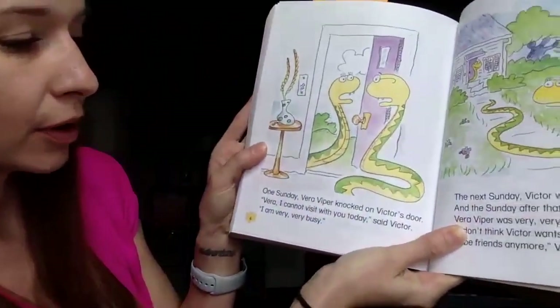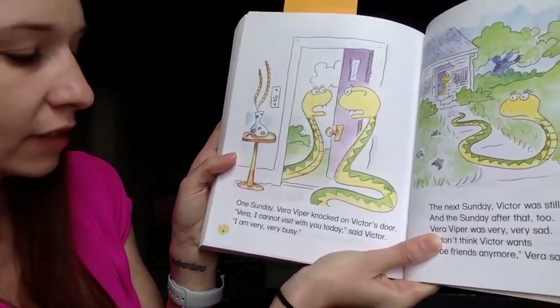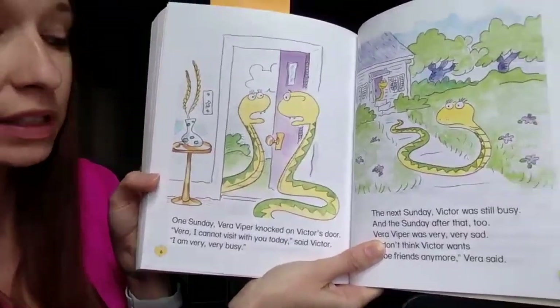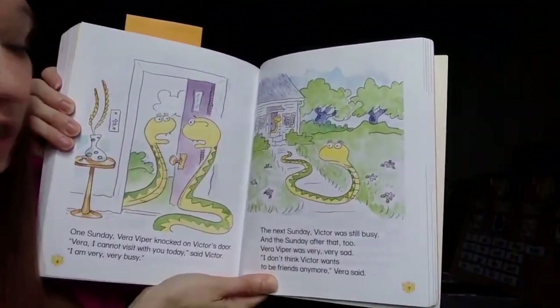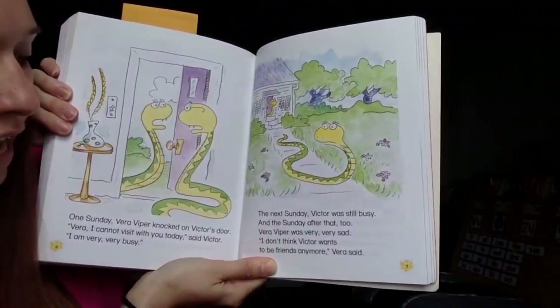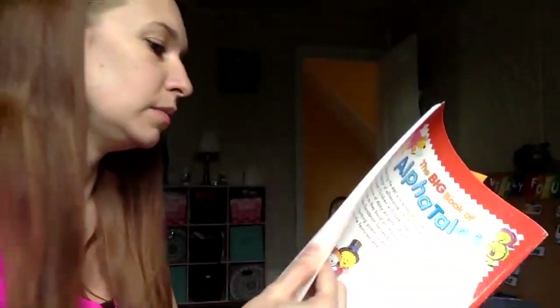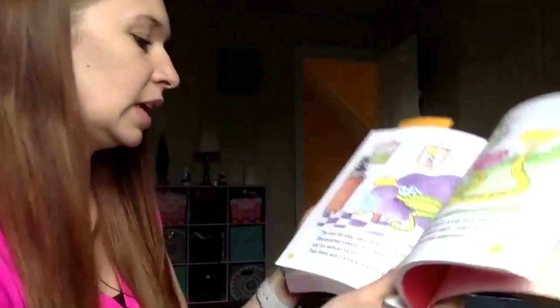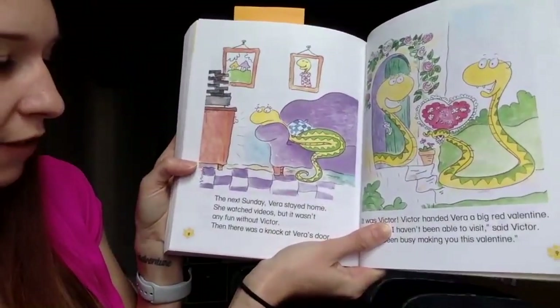One Sunday, Vera Viper knocked on Victor's door. Vera, I cannot visit with you today, said Victor. I am very, very busy. The next Sunday, Victor was still busy. And the Sunday after that, too. Vera Viper was very, very sad. I don't think Victor wants to be friends anymore, Vera said. The next Sunday, Vera stayed home. She watched videos, but it wasn't any fun without Victor.